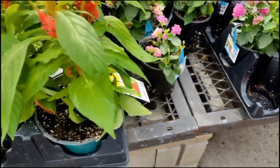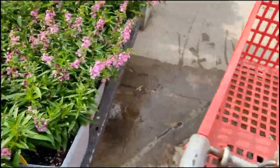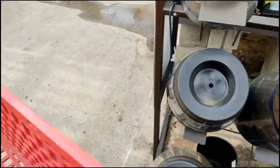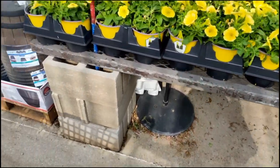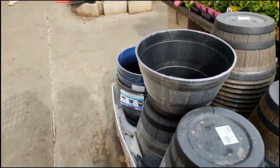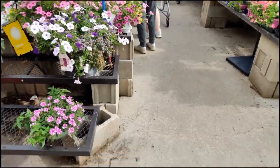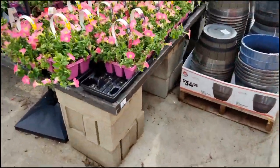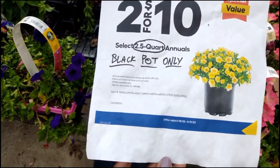I like those leaves here. Let's see — I think I did see some that were two for... maybe two for sixteen? Let's see. Oh, two for ten! Two for ten — two and a half quart, black pots only. So two and a half quart, black pot only, two for ten.